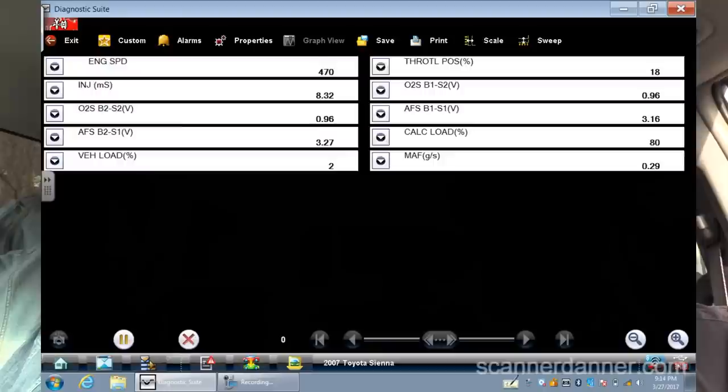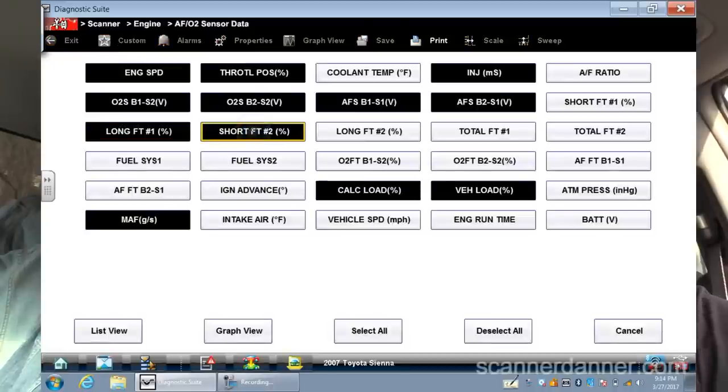With the MAF unplugged, initially it didn't look good — start, stall. But then it revs great! It's not idling very well, but that might be because the fuel trim data is pegged rich from all that learned positive correction. Let's pull up the trims and see if short-terms are way negative.